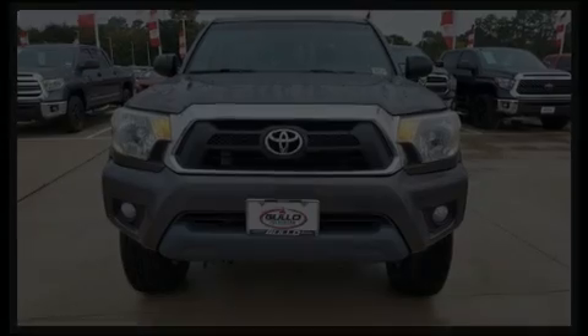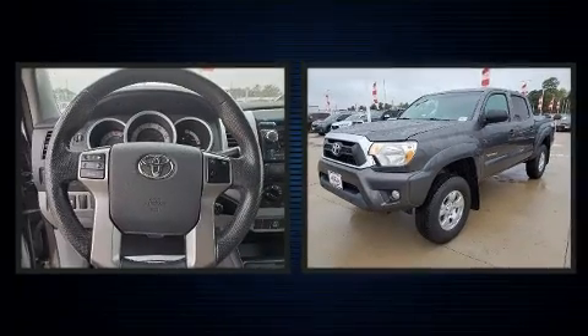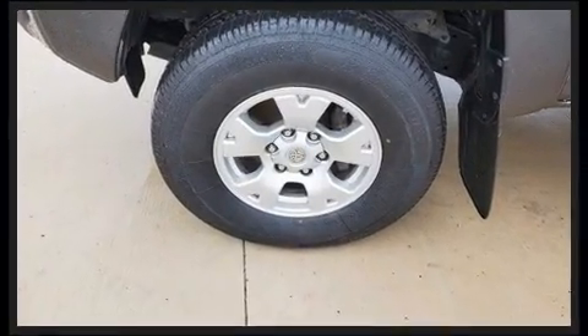Climb inside the 2012 Toyota Tacoma. This four-door, five-passenger truck provides exceptional value. It features an automatic transmission, rear-wheel drive, and a four-liter six-cylinder engine.